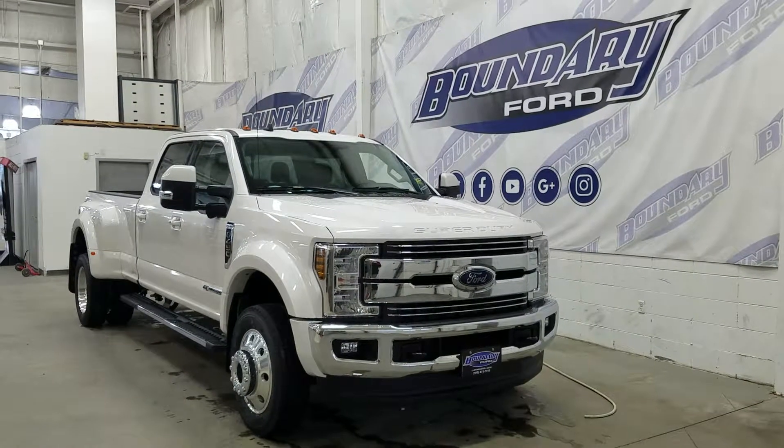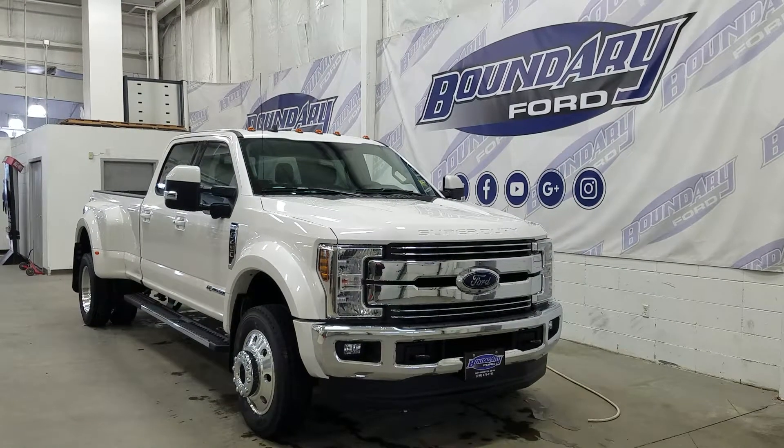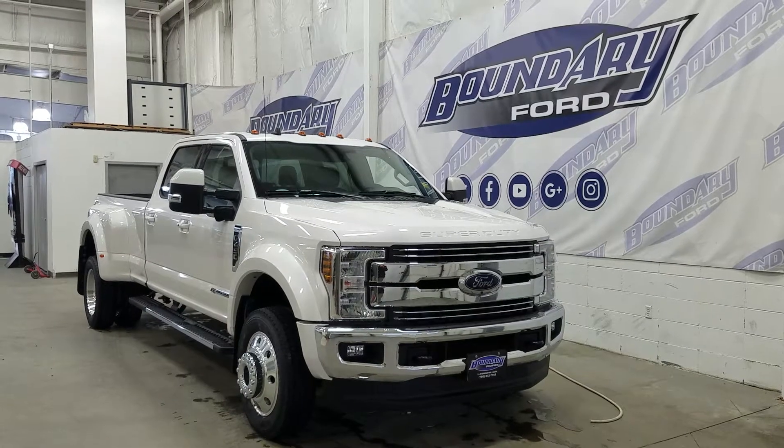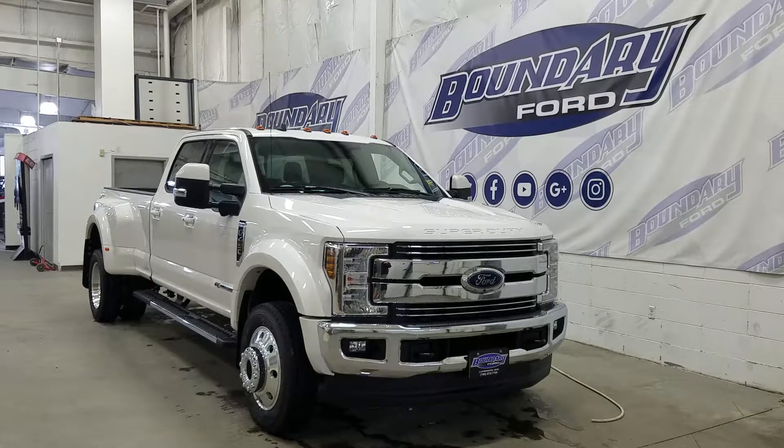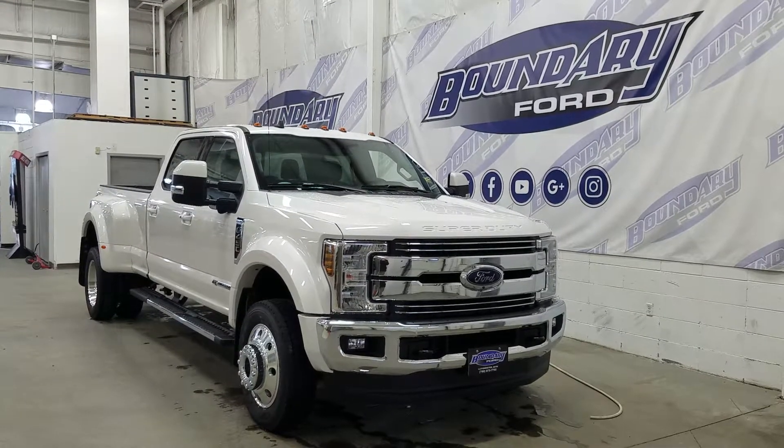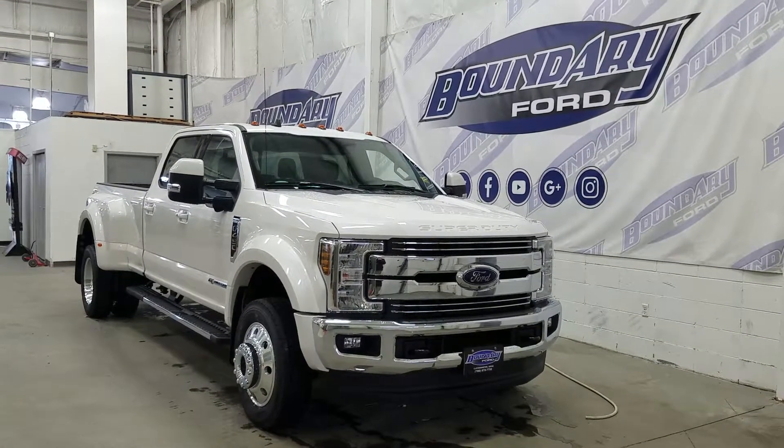If there are any more questions about this beautiful Super Duty, please do not hesitate to contact our professional and friendly sales staff. We look forward to seeing you in store to answer any questions you may have. Thank you for shopping with us here at Boundary Ford — have a great day!